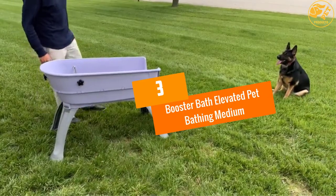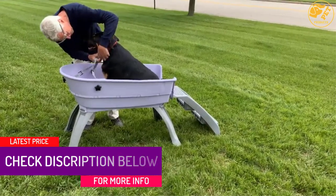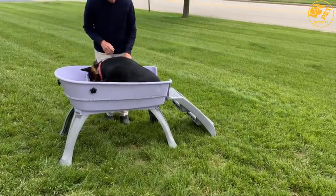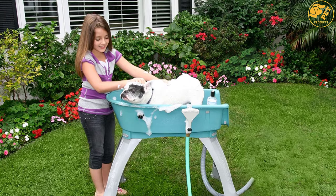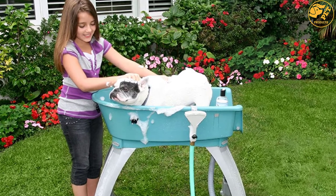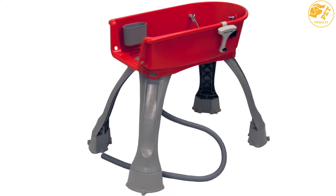At Number 3: the Booster Bath Elevated Pet Bathing Medium. If you're looking for a convenient bathtub for bathing your dog, look no further than the Booster Bath Elevated Pet Bathing. This dog tub simplifies bathing with its lightweight and versatile construction. It has a functional design to ensure your dog is safe and comfortable, with the basin made using durable plastic material for long-term use. It has an open design for easy access. The bottom surface has been made with anti-slip material to ensure your dog doesn't get injured. Three grooming hooks are attached to the side to keep your dog safe when bathing, and it has a small pouch on the side to accommodate bathing shampoo.